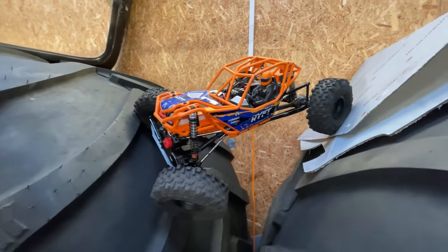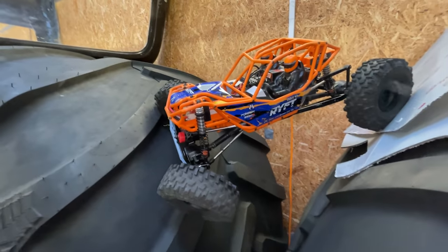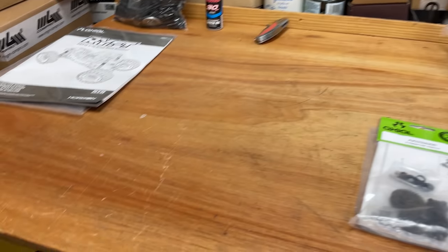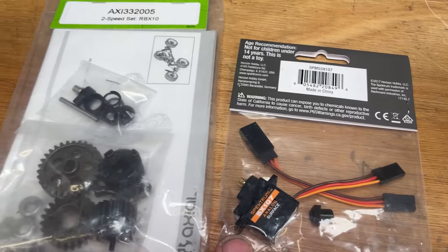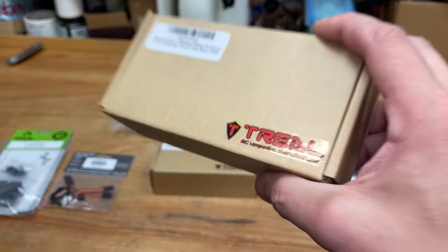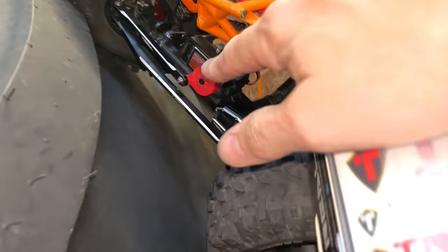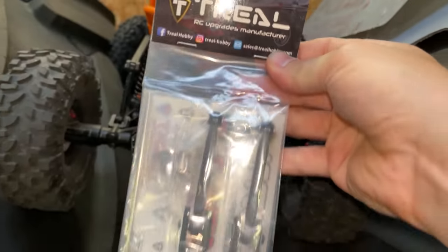This is the Axial Rift, a radio-controlled rock bouncer. In the last video, we fitted a stupidly fast motor and melted it. So in this video, we're going to fit an even faster one. We've got a two-speed transmission for better crawling, some absolutely epic-looking alloy wheels, and some brand-new tyres. The servo saver completely sucks, so we've got a Trill Hobby one to upgrade it. And we bent a sway bar, so we've got a Trill Hobby one too.